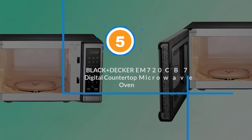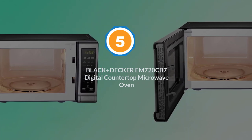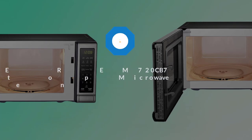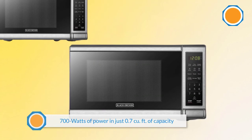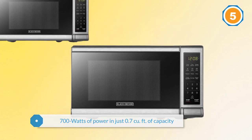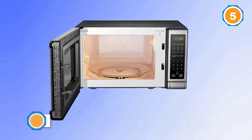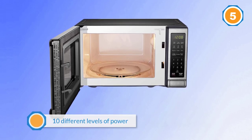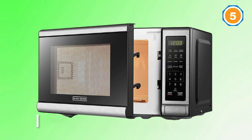Number five: the Black+Decker EM720CB7 digital countertop microwave oven. This compact microwave from Black+Decker offers 700 watts of power in just 0.7 cu ft of capacity. It's the perfect size for small kitchens or break rooms. With 10 different levels of power, a well-lit digital display, and bright interior lighting, it heats food quickly and easily.